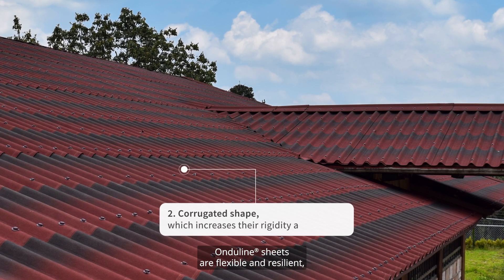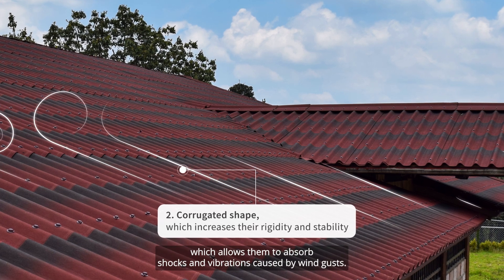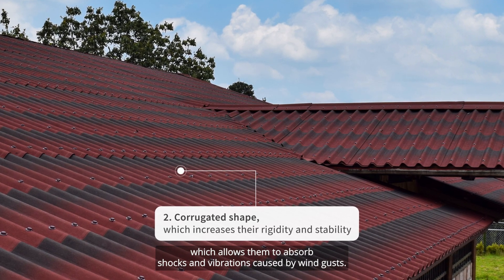Ongelein Sheets are flexible and resilient, which allows them to absorb shocks and vibrations caused by wind gusts.